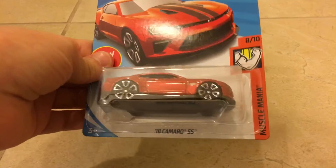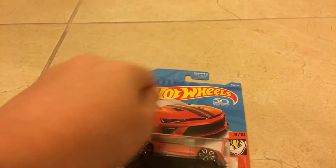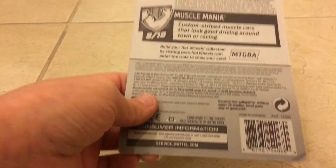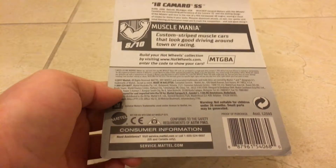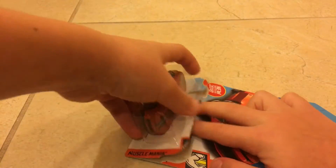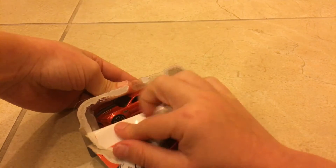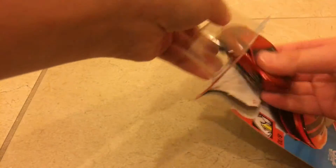Yeah, I have the 2017, 2016 — I think I have most of the years but not all of them. Opening this up now. I'm obviously excited to open this because I just love Camaros.